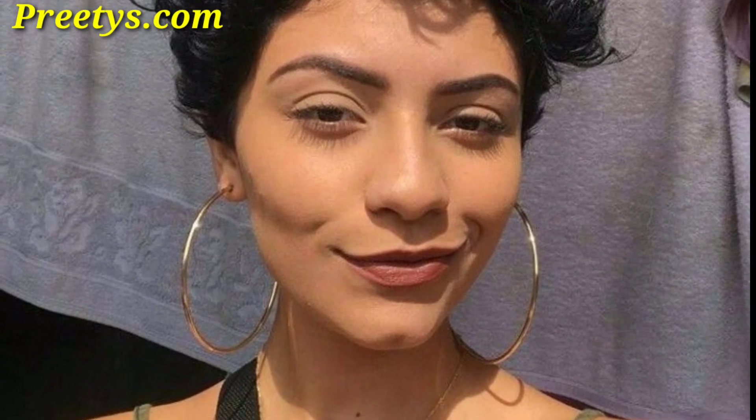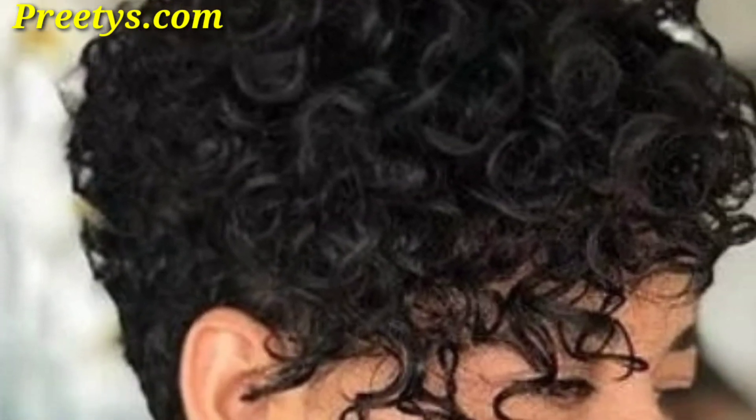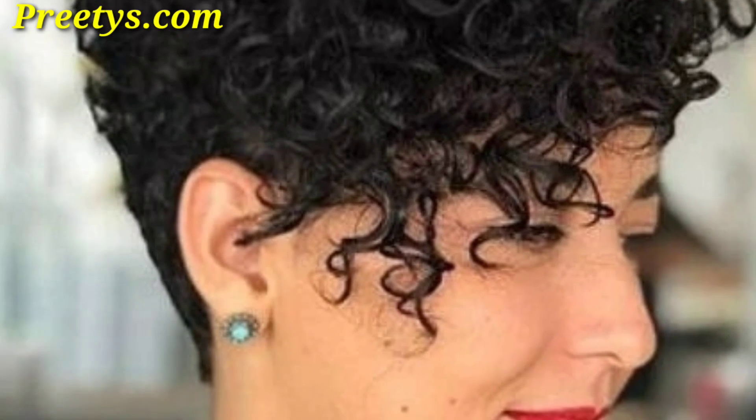This style can be achieved with a bit of styling cream or mousse to define your curls and hold them in place. Add an undercut to your curly pixie cut for a bold and edgy look.